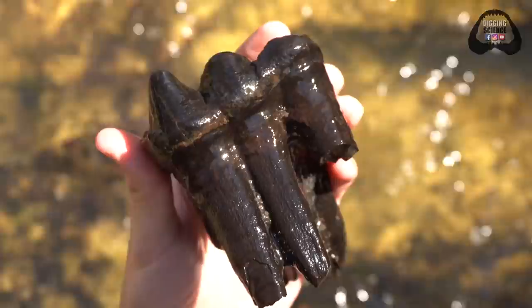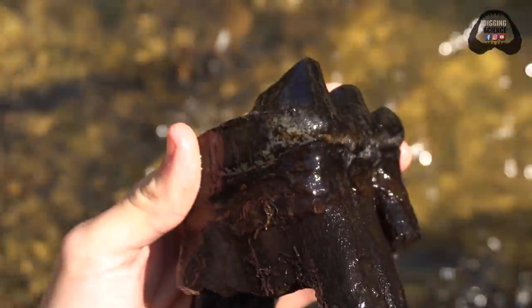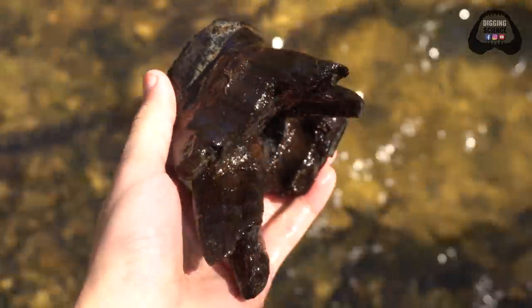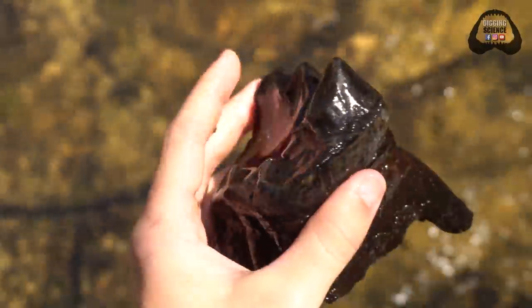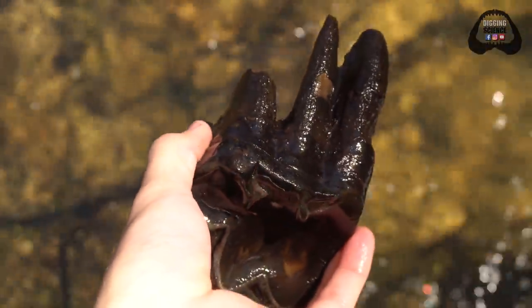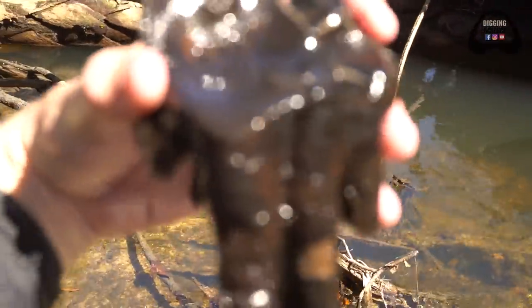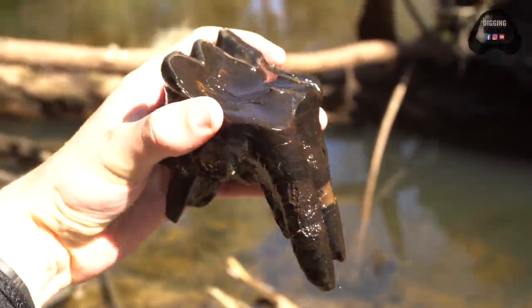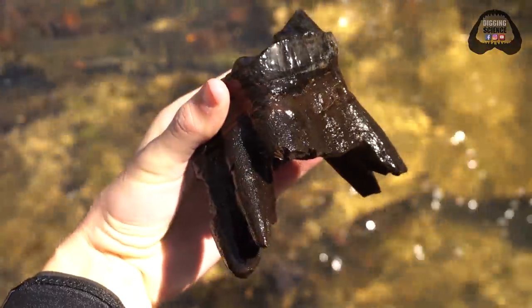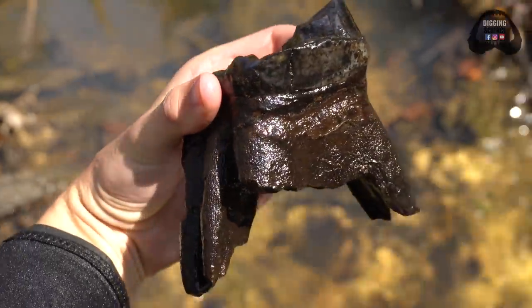This tooth is from an American mastodon, which is my favorite extinct animal. They were giant elephants that were browsers and they lived in Florida during the Pleistocene on back to the Pliocene and almost even the Miocene — the early Zygolophodon. They've been in Florida for millions of years and they were the first species recognized as extinct by science. They have such cool unique conical teeth. This tooth is just gorgeous. I cannot be more thankful to have found this in the first 15 minutes of hunting today. There's nothing better I can find.